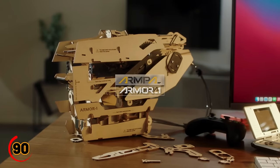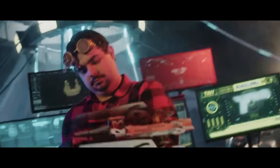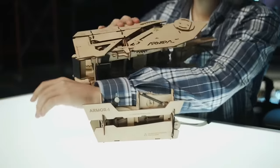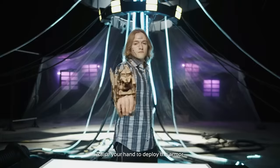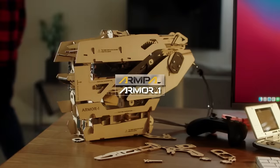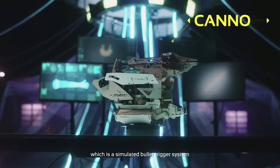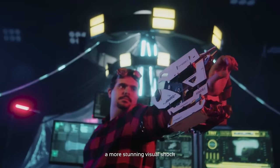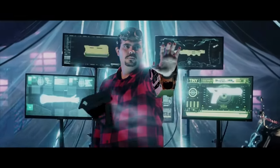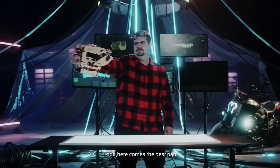The Armor One 3D Wooden Assembly Mechanical Toy Series is a must-have for any gadget lover who also loves puzzles and building. Made from high-quality wooden materials, this mechanical toy is perfect for anyone who enjoys assembling and tinkering with things. The series comes in a variety of designs, each with its own unique features and challenges. Once you've assembled the toy, it moves and operates like a real mechanical device. It's a great way to challenge your brain, improve your hand-eye coordination, and have fun at the same time.